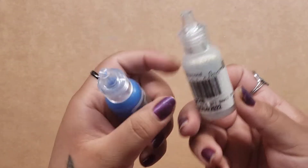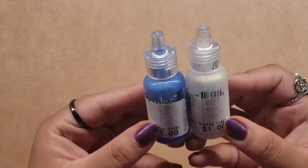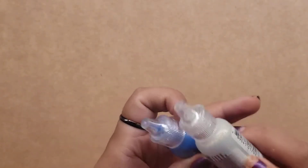I wanted to come on here and share what I found. I found some Stickles — they were 50 cents. I got a blue one and a diamond one, kind of like a clear. So I picked those up.